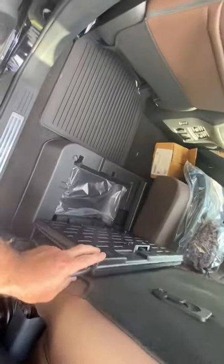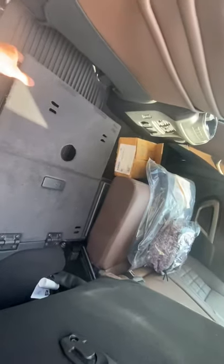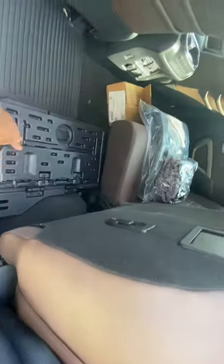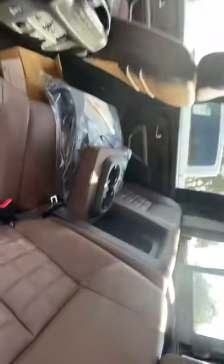Under the seats, you've got lockable storage bins that can actually fold out as well, so if you want to use this as a workspace you can. Same thing on the other seat, so you have lots of room to work back here if you need it, and also lots of storage. There's also storage behind the seat on both sides, foldable cup holders in the middle.